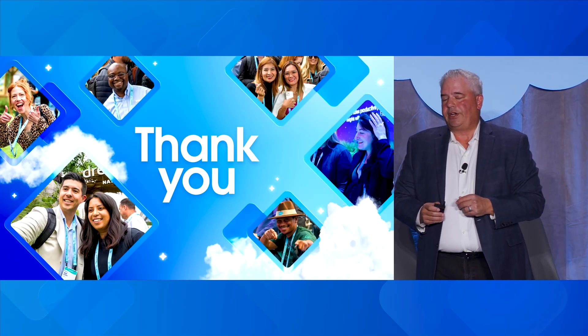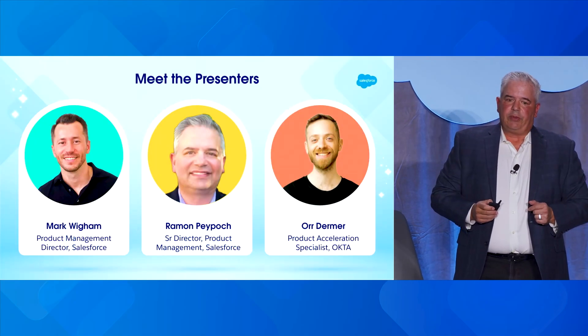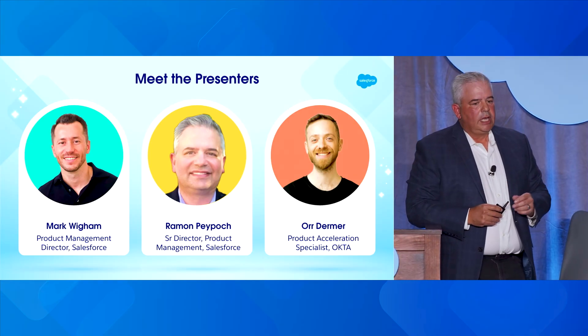We'd like to thank you for being here today and sharing your most precious resource with us, your time. Let's meet our speakers. I'm joined today by two great co-presenters: my Salesforce colleague Mark Wickham, who is a Product Management Director, and a special guest from our valued partner Okta, Orr Dermer, who's a Product Acceleration Specialist. You'll hear from both shortly.